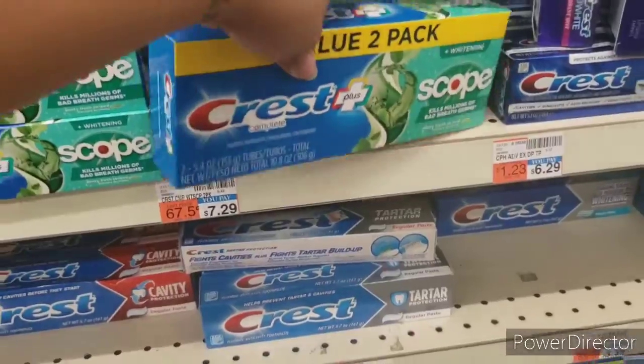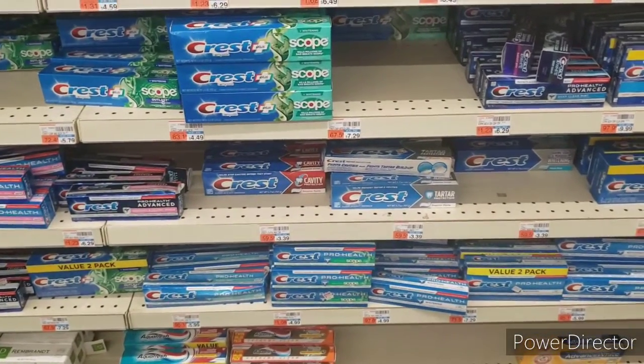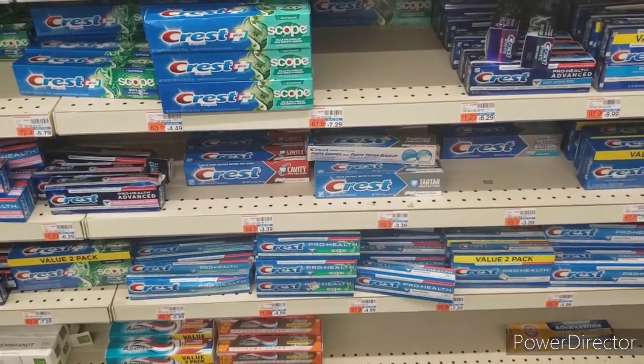Add these to the cart and pick up one more. Whenever you're unsure about pricing or sales, always go to the red box machine — scan the barcode and it will tell you if that deal is included.